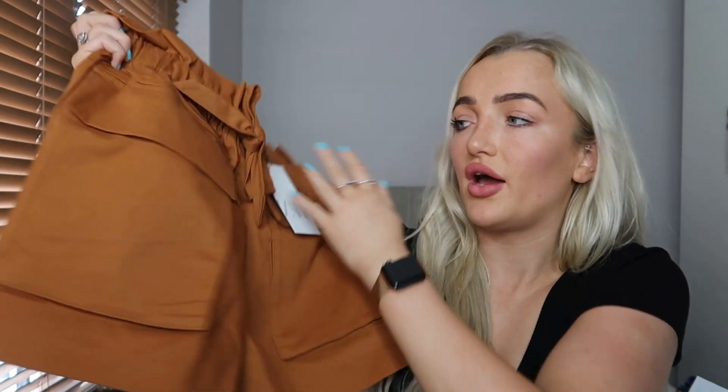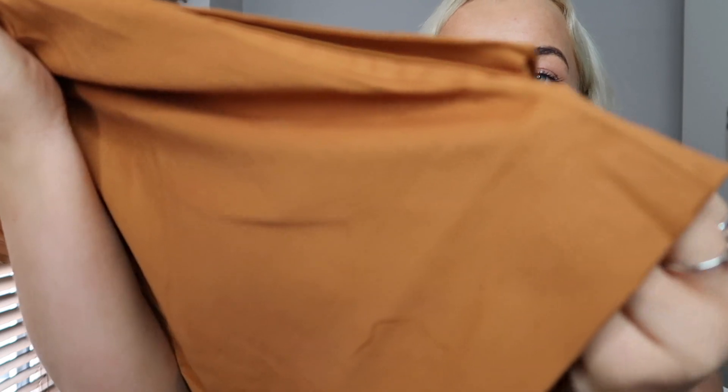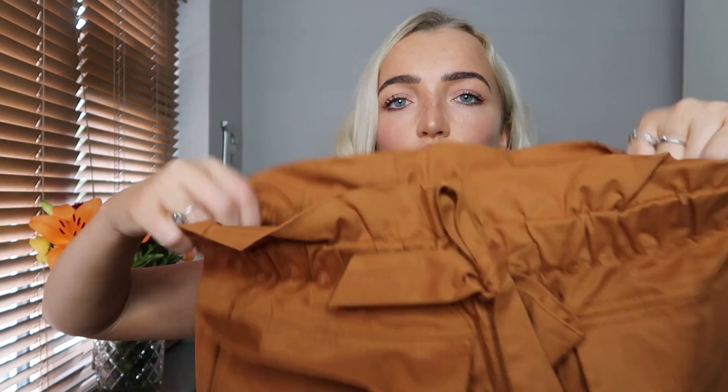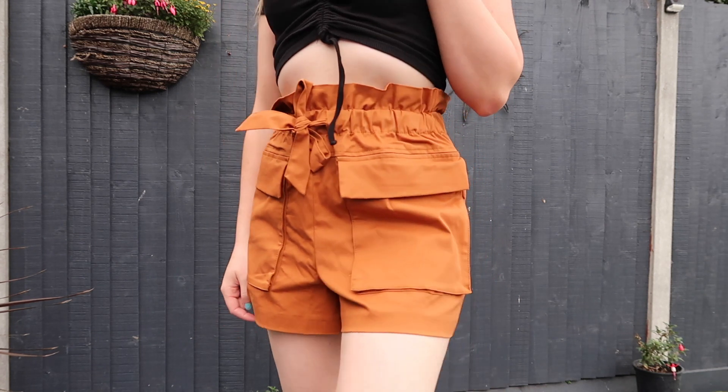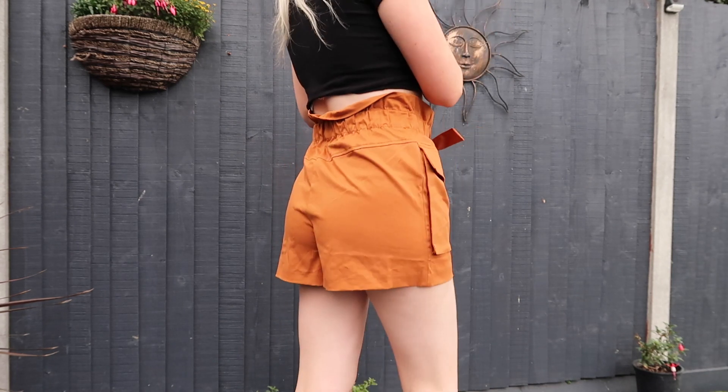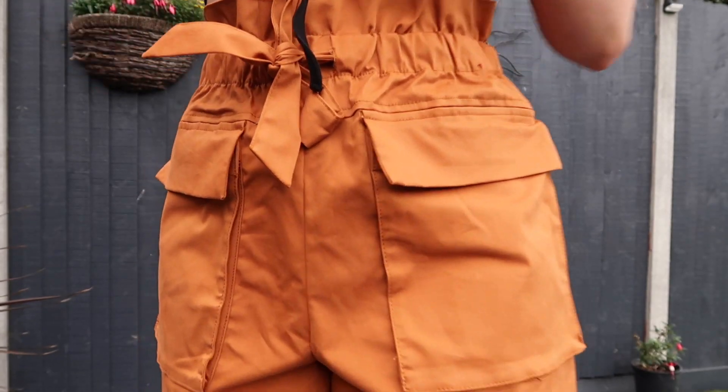I also picked up another pair of shorts, but these are slightly more autumnal. When I saw them on the new-in page I had to try them. They're a really nice thick material, with two huge pockets on the front and a really nice frill all the way around. They feel so heavy and good quality. These were £25.99. I love this color, and for autumn nights out — with a black bodysuit or a long sleeve roll neck, bare legs, and black boots — this will look so nice. It just screams autumn.